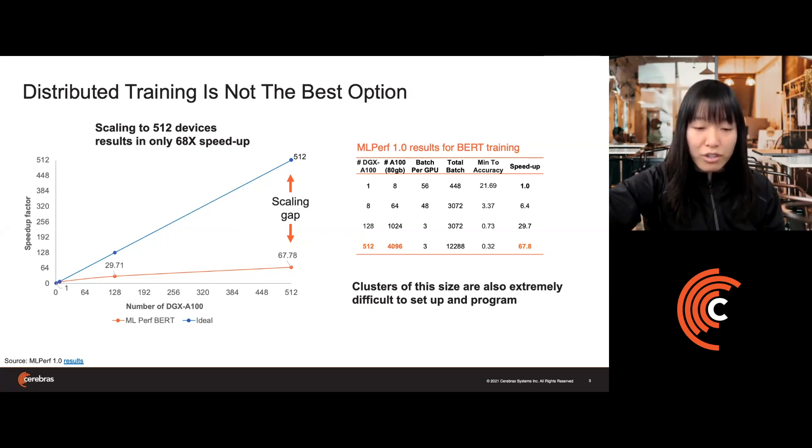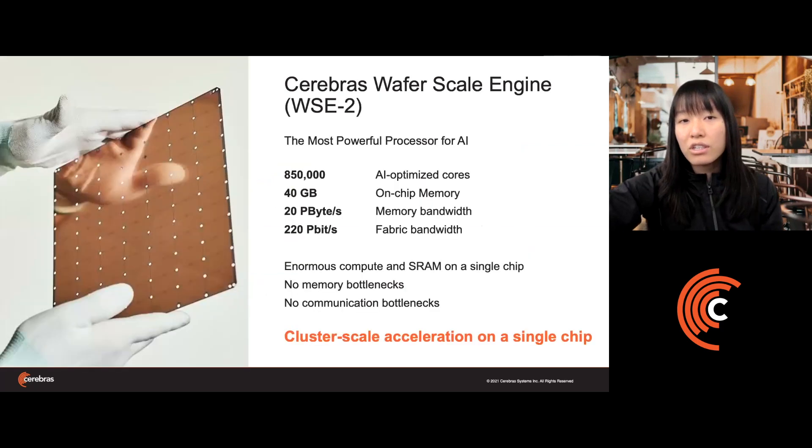At Cerebras, we looked at this problem and thought: if we're going to go through all of this trouble to take these small chips and bring them back together, and deal with all the issues around communication bottlenecks and synchronization overheads, why don't we just keep all that compute together to begin with?